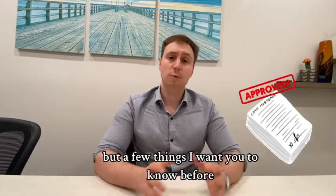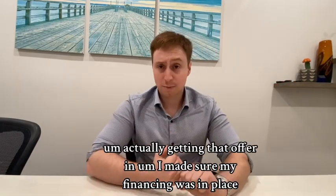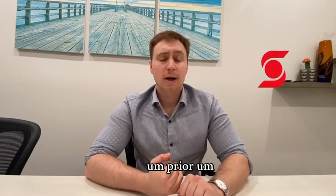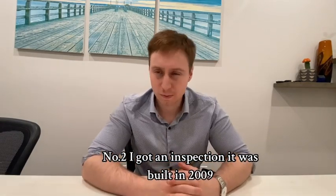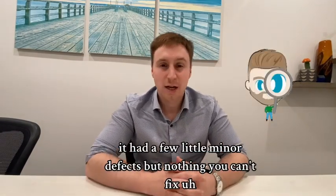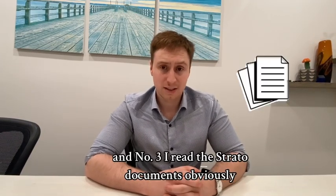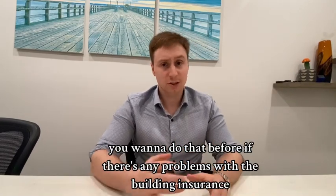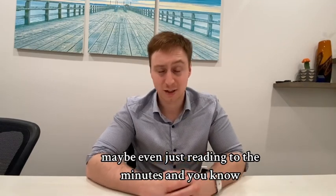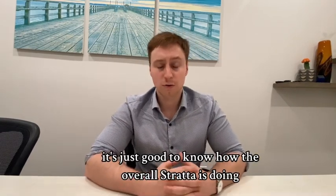A few things I want you to know before getting that offer in: first, I made sure my financing was in place a few weeks prior, and I had an appraisal done. Second, I got an inspection — it was built in 2009 and had a few minor defects, but nothing you can't fix. Third, I read the strata documents. You want to do that to check for any problems with building insurance, and reading through the minutes to know if there are noisy neighbors or how the overall strata is doing.